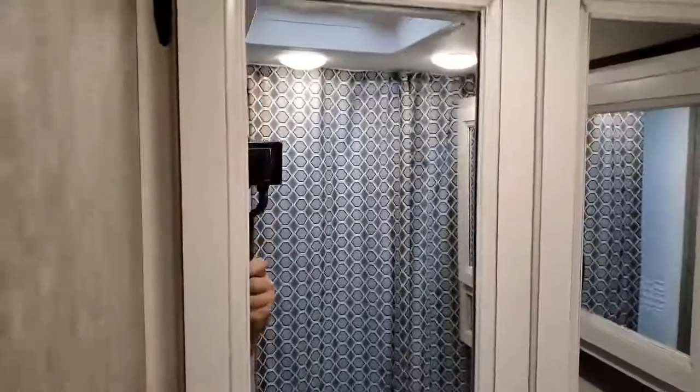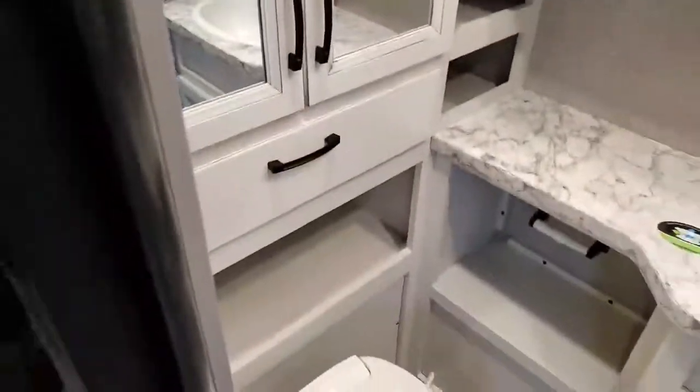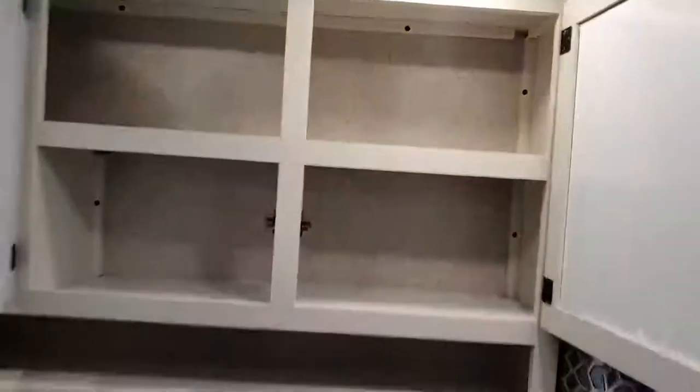Lots of mirrors in the bathroom which give it a lot more size, especially with that white cabinetry. All of those cabinets in here give you a lot of great space — you can use it as a coat closet if you wish. This lifts up out of your way to make that closet space even bigger. Medicine cabinet, which is an oversized medicine cabinet. Of course your Jayco shower surround with the skylight in there, giving you a little extra room for taller people.